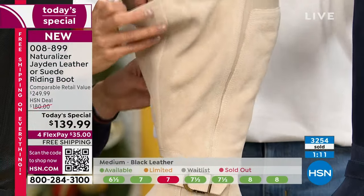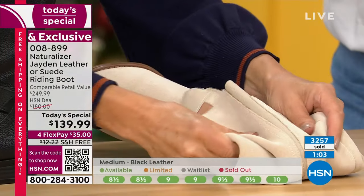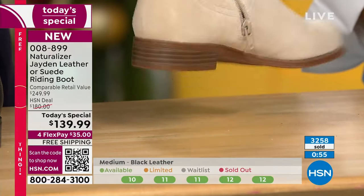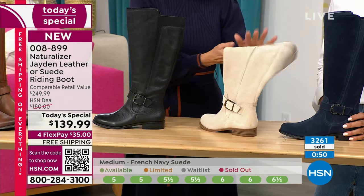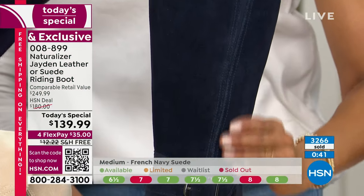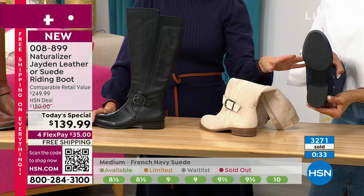I want to show you how supple the suede is — this is genuine suede. You can practically smell it. It doesn't take up a lot of room, doesn't weigh a lot, it's not heavy or clunky — comfort for days and days. We have suede in either the porcelain or the French navy. Especially if you'd like the wider calf options — we don't have very many wide calf options left now in the porcelain and the navy. Those will be the very first to go.